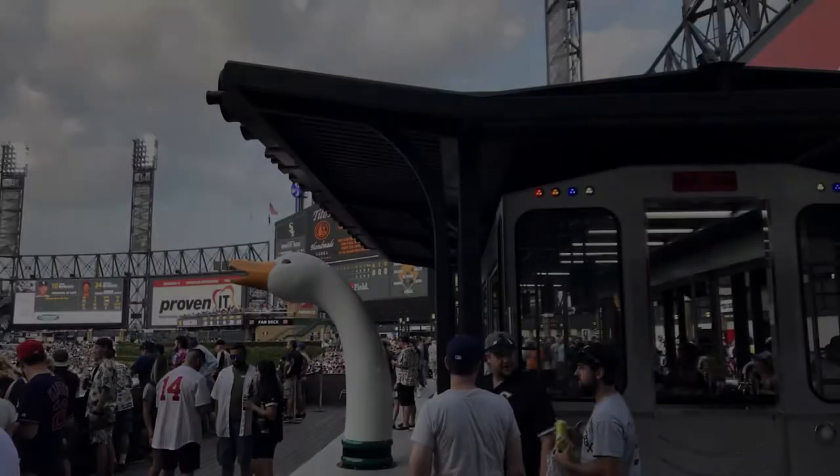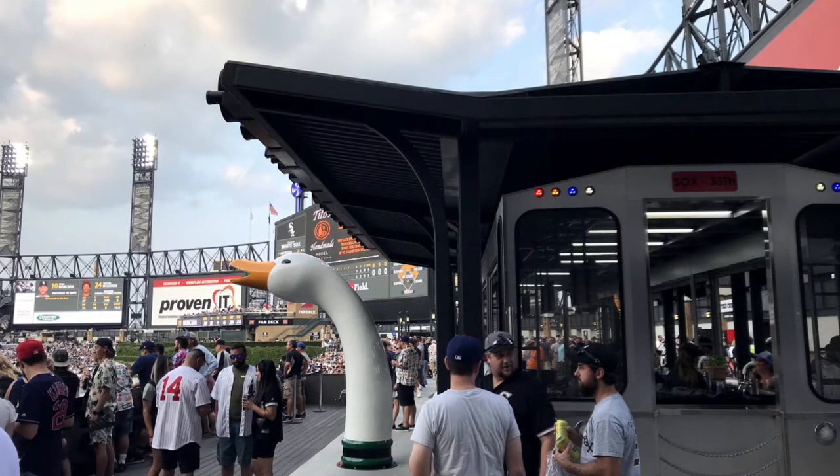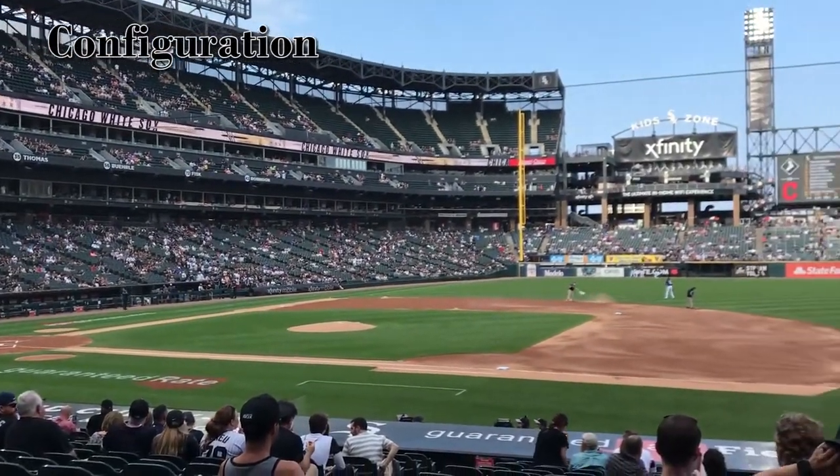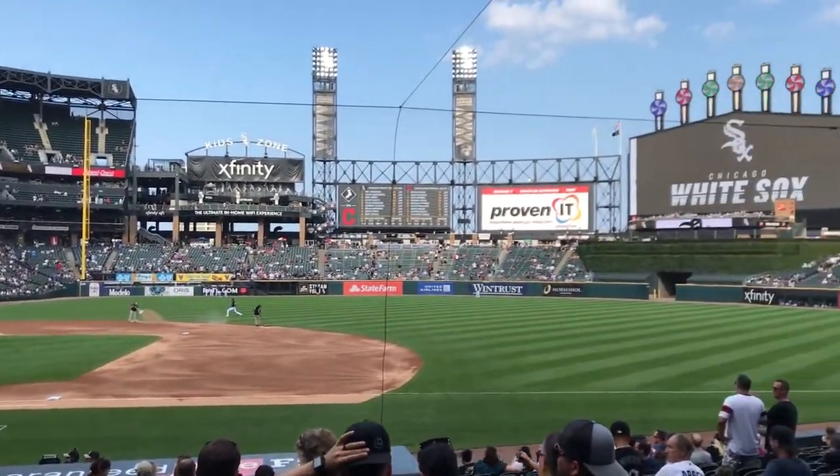Out in the right field concourse they have this giant goose head because it's all sponsored by Goose Island Beer Company, which is a local Chicago beer. They also have this bar that's inside an old CTA train car.